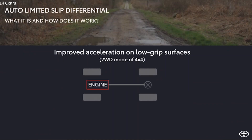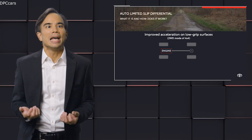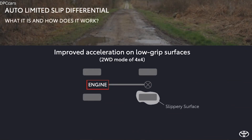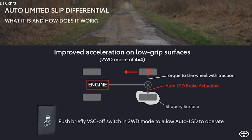We also bring a new electronic function which operates in two-wheel drive mode only: the Auto Limited Slip Differential. This basically improves acceleration on low grip surfaces. When the system is active and you encounter a slippery surface, the wheel on that surface will start spinning. The Auto Limited Slip Differential will then apply brake force to the spinning wheel, transmitting torque to the other wheel with traction. Activation is simple — push the VSC OFF button in two-wheel drive mode and the Auto LSD will operate automatically whenever you need it.